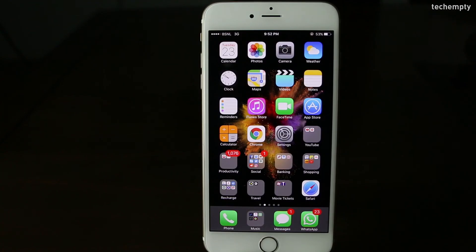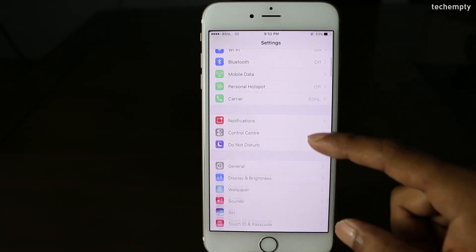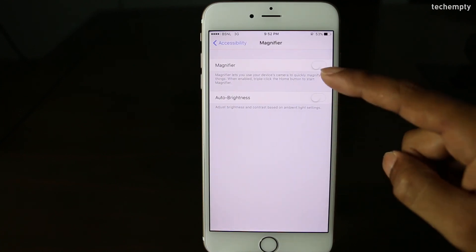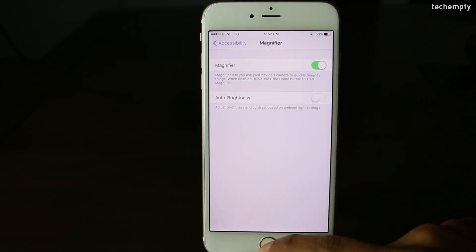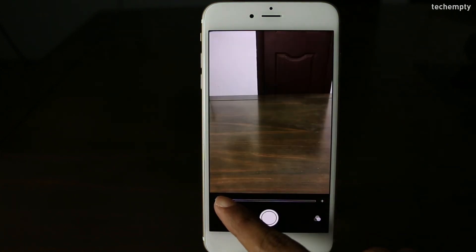Fifteenth one: Use Camera as Magnifier. Would you like to read something that is far from you? Enable the magnifier feature on iPhone. To turn it on, open Settings, then General, then Accessibility, then Magnifier. Now triple press the home button to launch the camera app with the magnifier. You can turn on the flash and lock the focus to read something clearly.